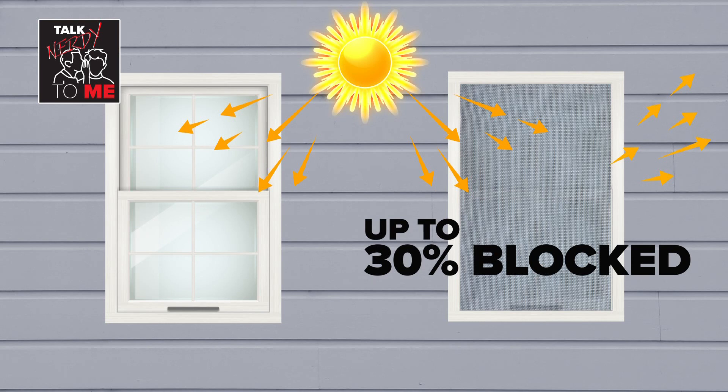Especially on the southern side of your house, you get what we call passive solar gain — that comes through your windows from the sun and heats up your house. If you sit in front of the window you'll feel it, and it helps offset some of your heating load. The problem with screens, even modern ones that look more see-through, is they block up to thirty percent of that incoming solar gain.